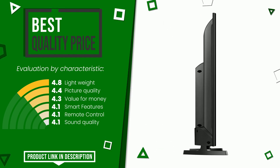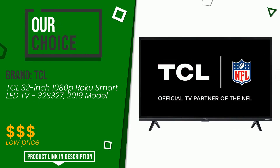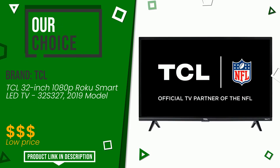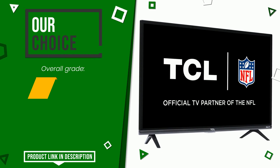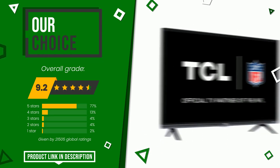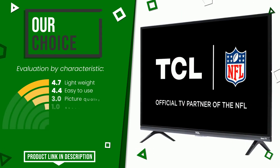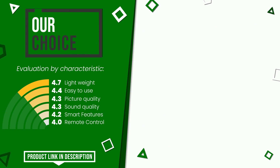The rating of this product by TCL is 9.2 out of 10. We evaluate it as the best choice. Its strengths are lightweight, easy to use, picture quality, sound quality, smart features, and remote control. If you would like more information and would like to know the price of this item, click the link at the bottom of the video description.